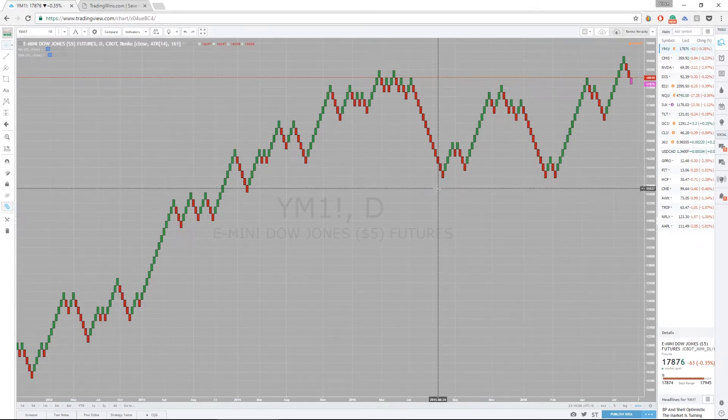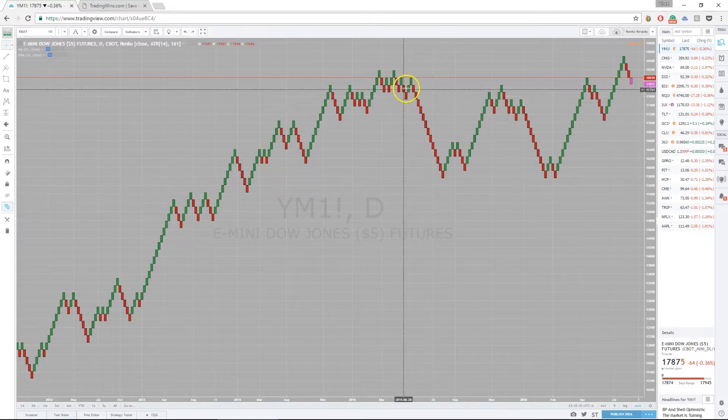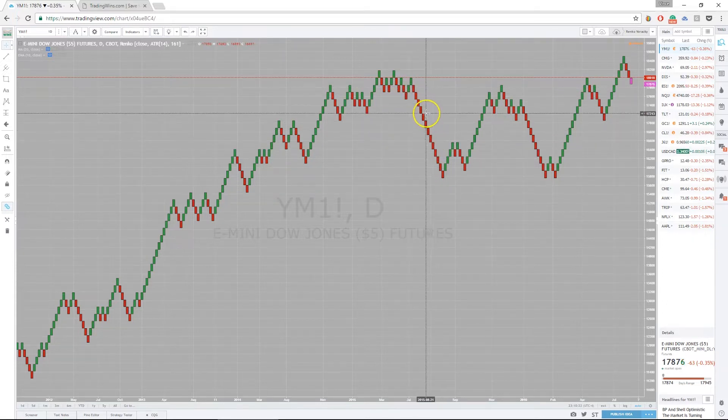Renko bars are very beneficial — not only to help you avoid flat periods and only trade when the market is actually moving, but also because when they do move you'll be in that move. And it's fairly easy to remain in the move; all you're looking for is changes in color. I will explain in detail how I trade these at the event, but let me show you a couple of examples using the Dow.